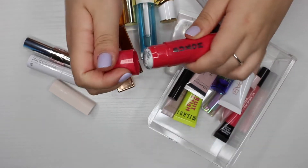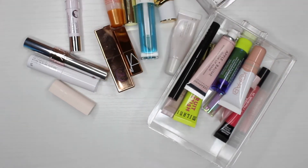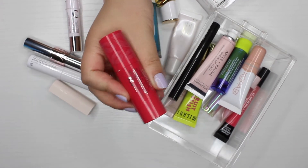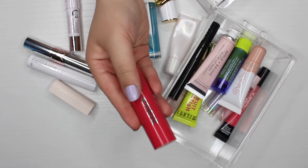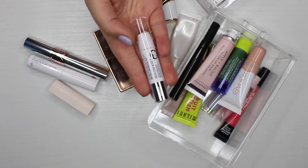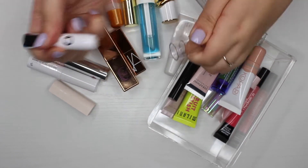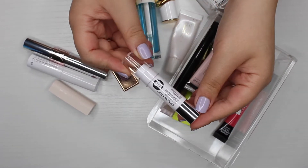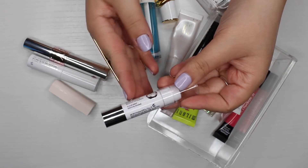Next is the Buxom Powerful Lip Scrub in Dragon Fruit. I like that this one is easy to use without sticking your hand in a pot, and since I can't pass along exfoliating products, I'm keeping this. I also have a Revlon lip scrub I got for about a dollar — I've used it once. Again, I can't pass along exfoliators, so I'm keeping this one as well.